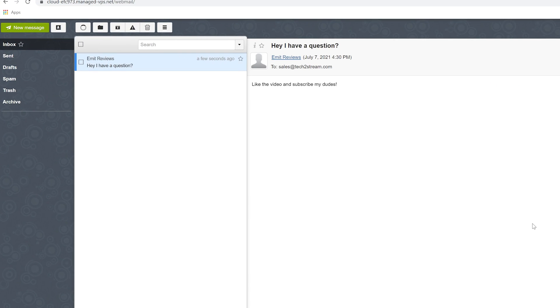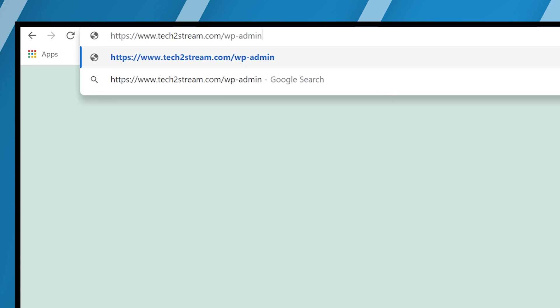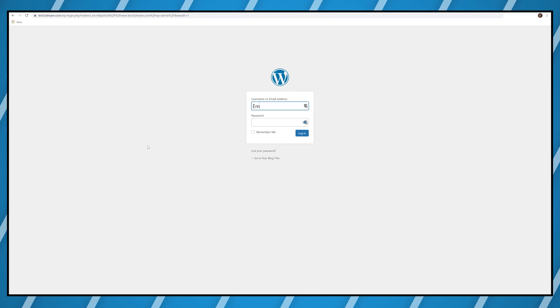Now to access your WordPress dashboard, it's all standard: type in /wp-admin after your website name and log in using your credentials. You now have an AWS server without doing any of the hard work. It's time to step up your game and learn how to secure your website for free by watching the next video.